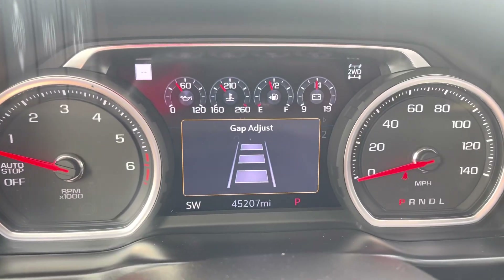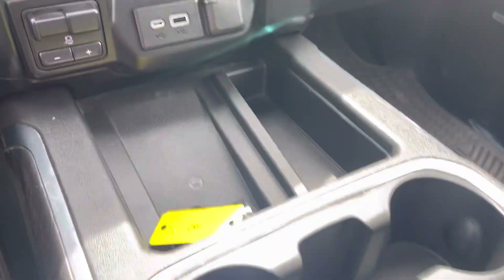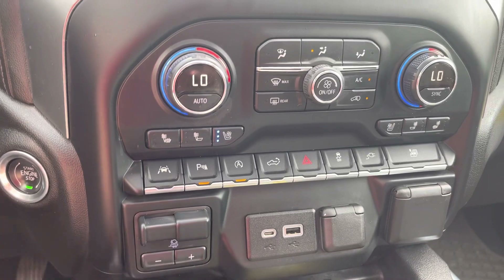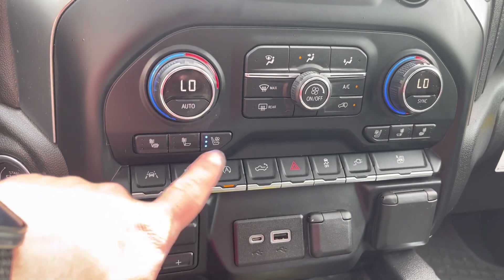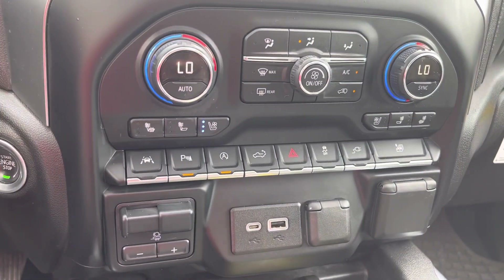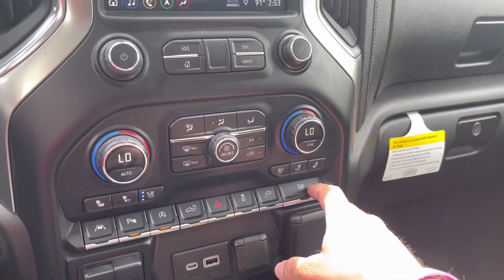This is a one-owner, clean Carfax vehicle with only 45,207 miles on it. We have a wireless charger, two key fobs with remote start, heated and cooled seats, trailer brake control, and lane keep assist. You can turn your parking sensors on and off, turn the auto stop-start on and off, and it has a power liftgate — I'll show you that when we go around the back. This button here rolls down all four windows simultaneously.